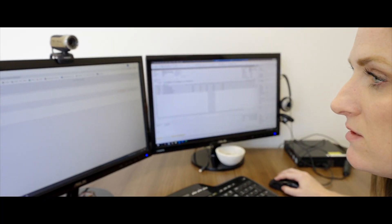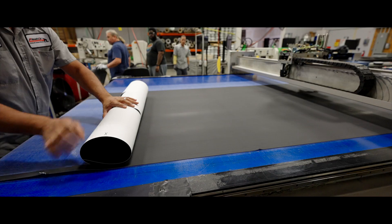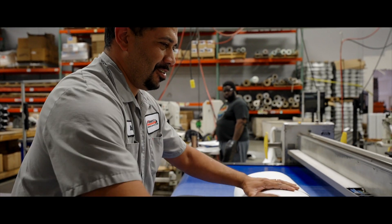As a scheduling manager, the dashboard from Boyum Produce allows me to, with a glance, see the production status of all productions across all of our sites throughout the company.